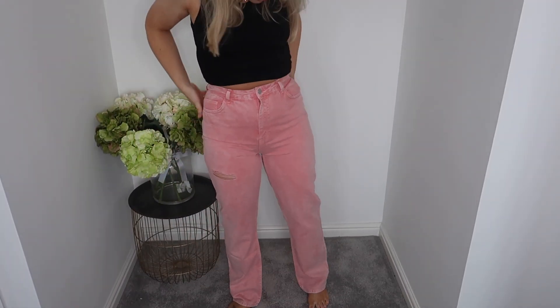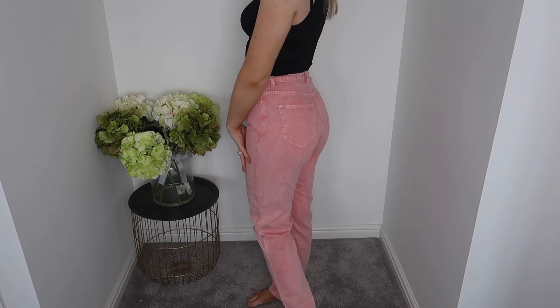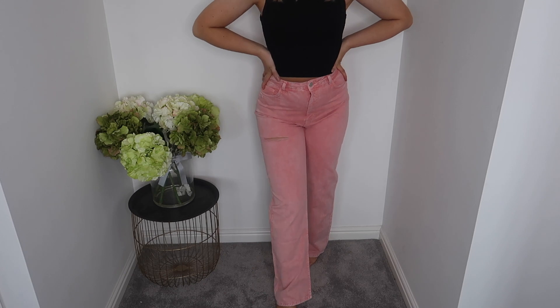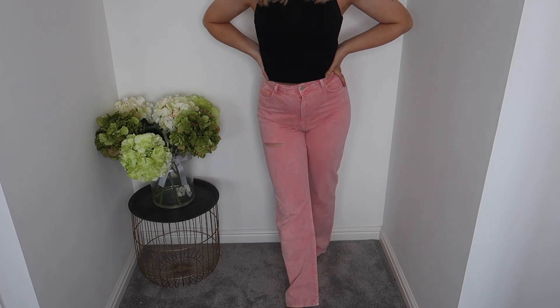I'm really into the straight leg jean at the moment. I've been seeing girls wearing straight leg all over Instagram the whole time I was pregnant and I couldn't wait to try them. So I went a bit crazy and got a pair in pink — kind of like acid wash pink with a bit of detailing. I love the straight leg fit and I love them with the little crop top. I definitely need to lose a tiny bit more baby weight before they fit really comfortably, but I'm loving them.